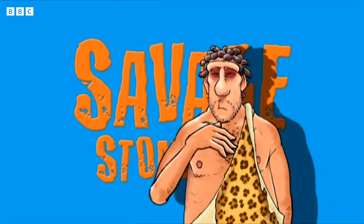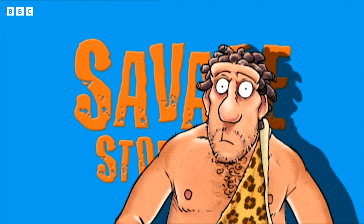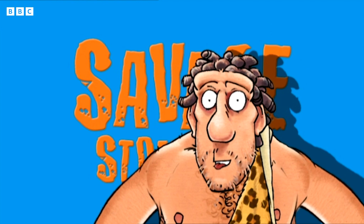Savage Stone Age! Guess what we use for tools in the Stone Age, eh? Give up? Stones! It was the Stone Age.